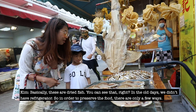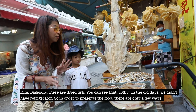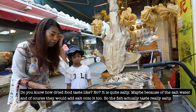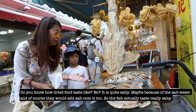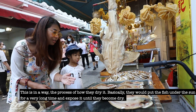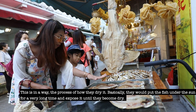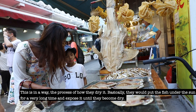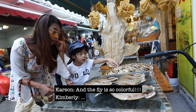So in the old days, we didn't have refrigerators. In order to preserve food, there are only a few ways. One of the ways in Chinese culture is to dry everything. Dried food actually tastes quite salty, because of the salt water and of course they would add salt onto it too. So the fish tastes really salty. Basically, they would put the fish under the sun for a very long time, expose it, and it would become dry. Isn't the light in here so colorful?